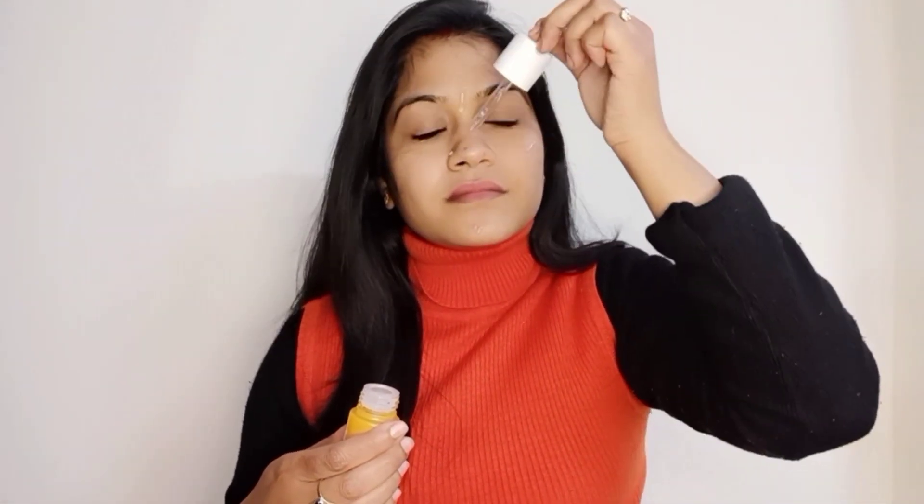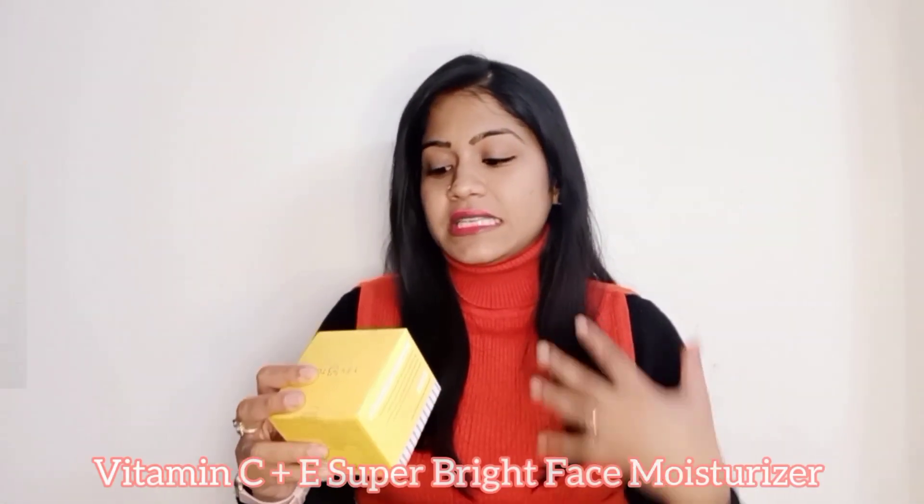This serum fades hyperpigmentation and evens out your skin tone. It will fight dullness, reduce dark spots, boost your skin's collagen, calm down skin irritation, and help you achieve a glowy, dewy, and healthy looking skin. Now the next product is the Vitamin C plus E Super Bright Moisturizer.